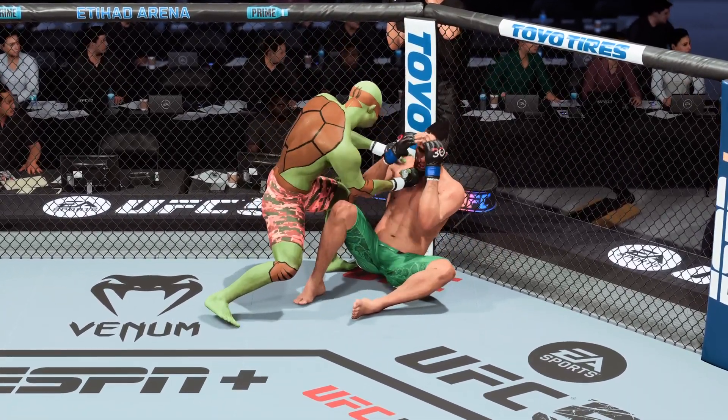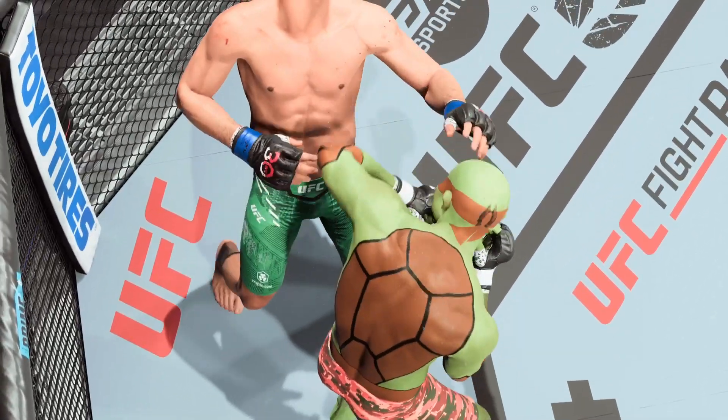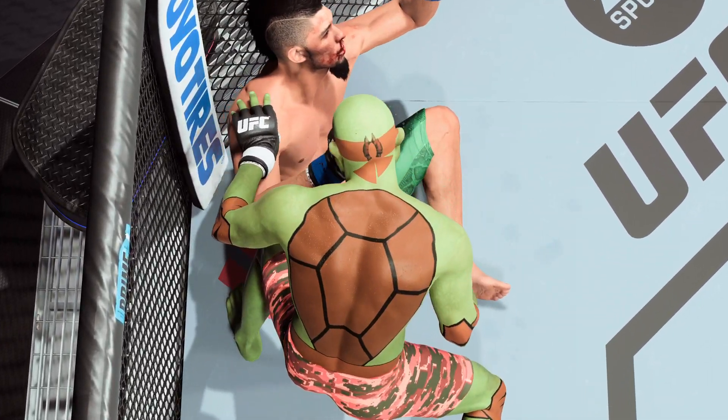Most times you don't even feel it. It's the ones that you don't even recognize that landed hard that are the ones that usually put your opponent out. That shot landed right on the sweet spot, and he hurt his opponent very badly.